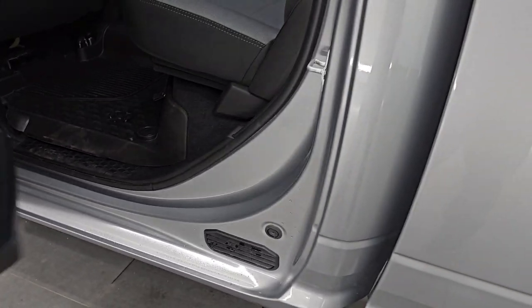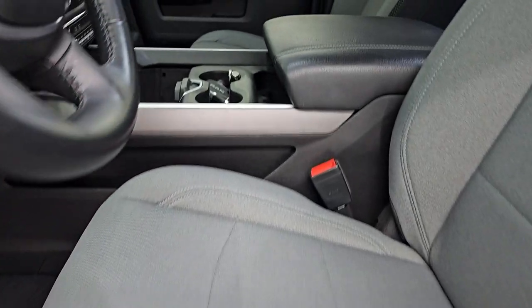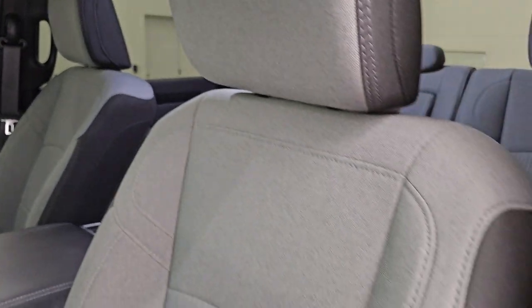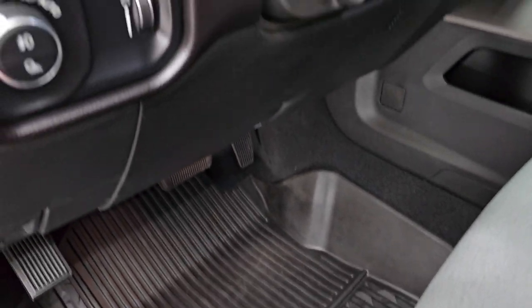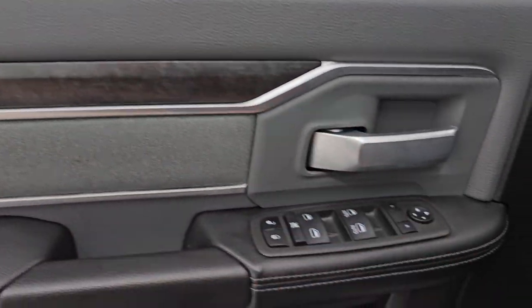This might be one of the cleanest 2022 Rams we have on our lot. Up front, the Bighorn Level A package gives you the light gray and black cloth bucket seats — no rips, no tears, in very nice condition. This truck's never been smoked in. You get a power driver seat with lumbar, factory all-weather floor mats up front, auto headlamps, power pedals, power windows, locks, and mirrors, and the cloth bolster with wood grain trim.